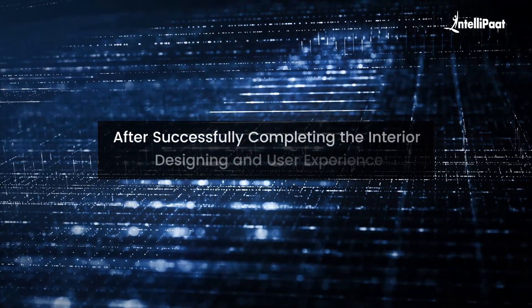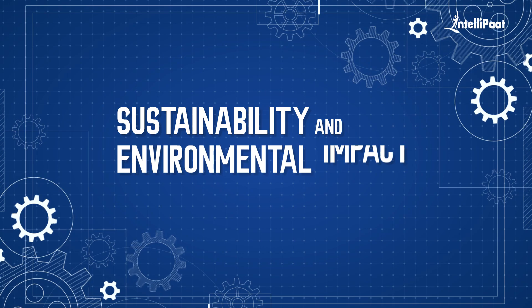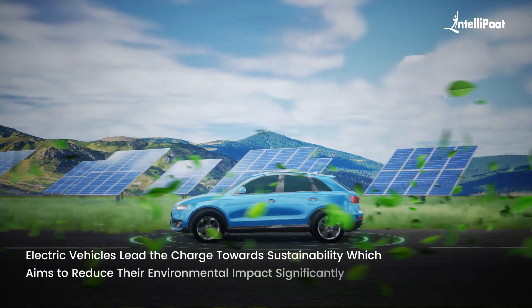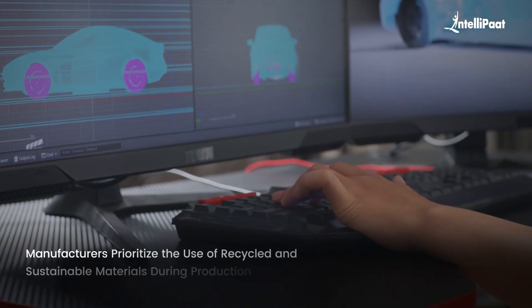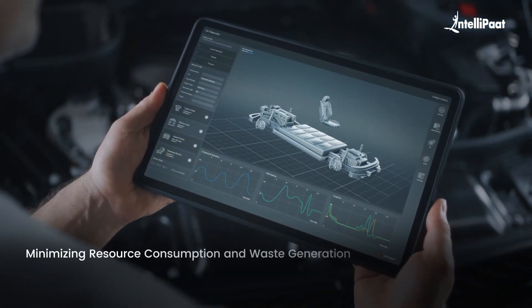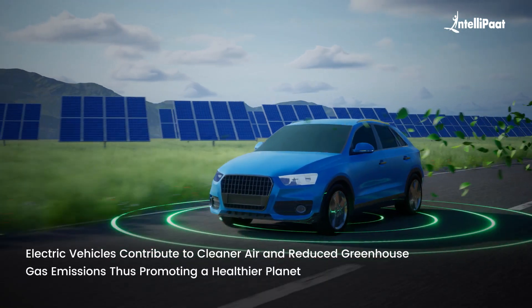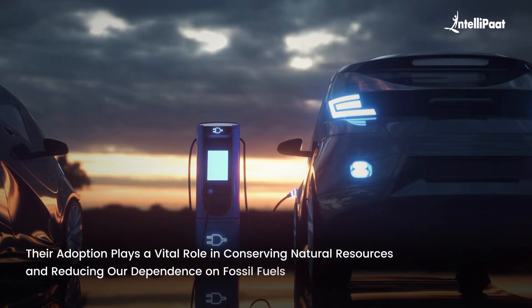After completing the interior design and user experience, engineers give thought to the sustainability and environmental impact of the electric vehicle. As scientific research states, electric vehicles lead the charge towards sustainability, aiming to significantly reduce their environmental impact. Manufacturers prioritize the use of recycled and sustainable materials during production, minimizing resource consumption and waste generation. With zero tailpipe emissions, electric vehicles contribute to cleaner air and reduced greenhouse gas emissions, promoting a healthier planet, conserving natural resources, and reducing dependence on fossil fuels.